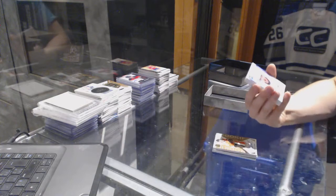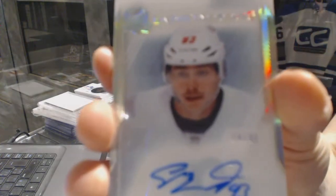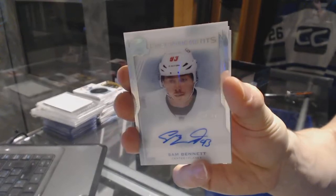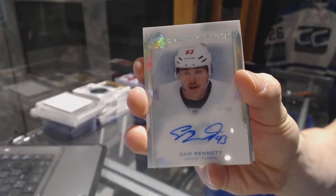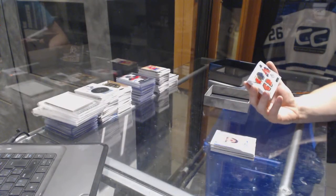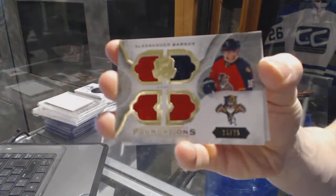We've got an Enshrinements autograph, number 74 of 99 for the Calgary Flames, Sam Bennett. We've got a Foundations Quad Jersey, number 25 of 75 for the Florida Panthers, Alexander Barkov.